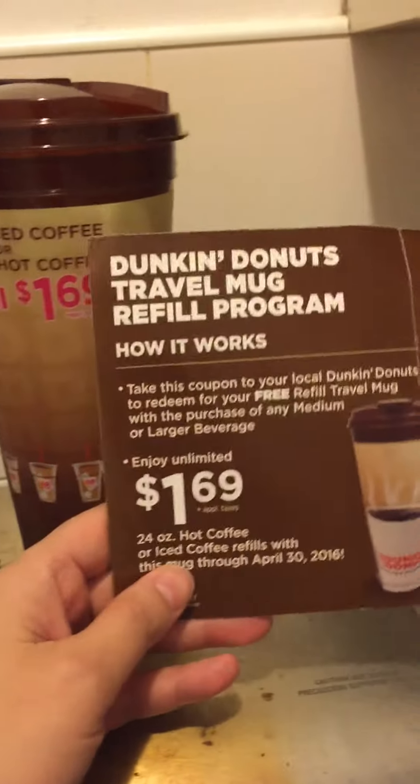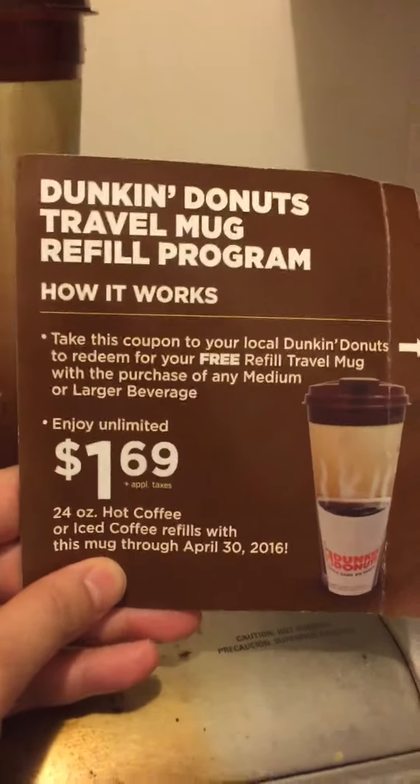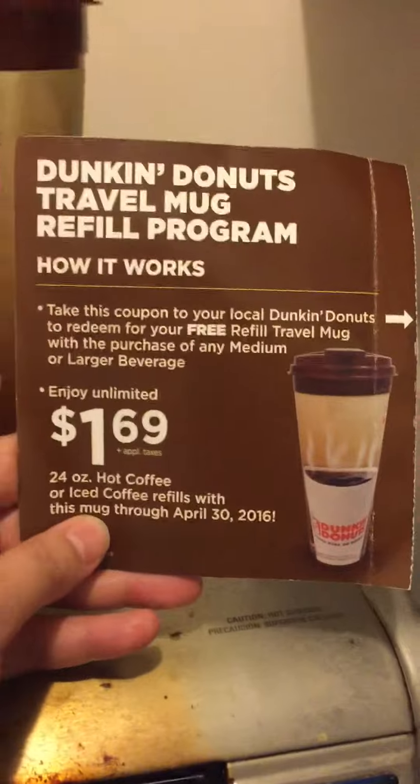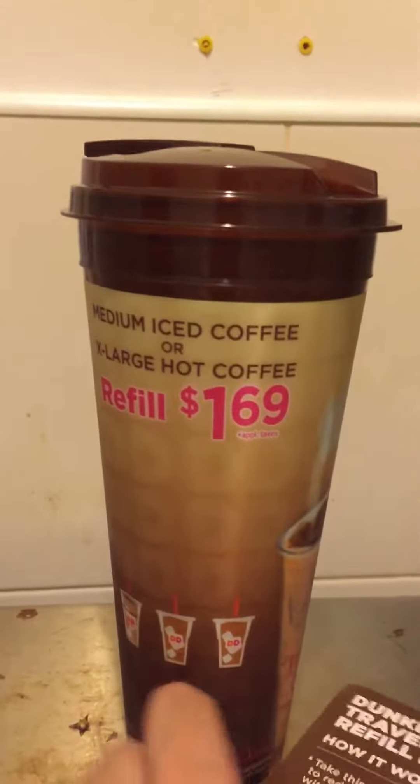Hey coupon shoppers, coming at you with this Dunkin Donuts coupon that starts today in February. We got a free one on our doorstep — could be regional, so check and see if you get it. Basically, you get a free mug. Pretty cool.